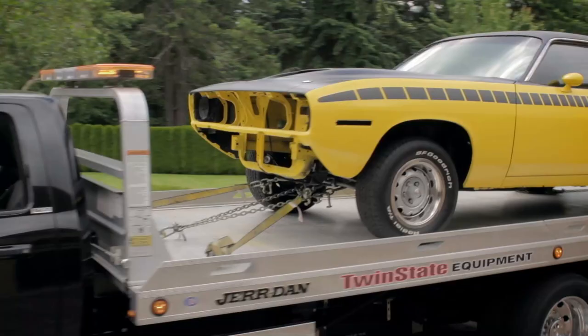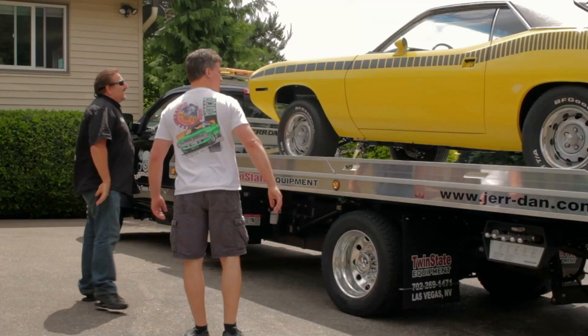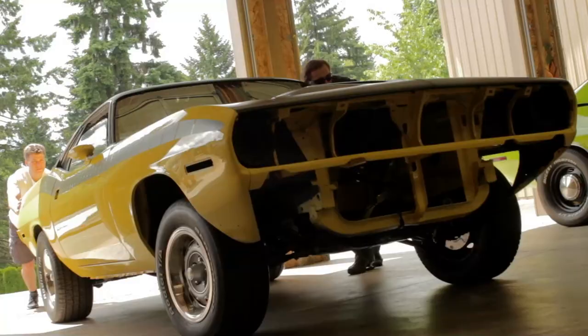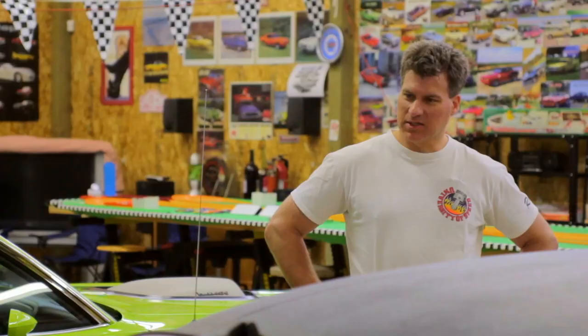We got Chris's AAR Cuda done on time, and I decided it would be really cool to load it up on our rollback and head up to Oregon City to deliver it to him in person. He was blown away — absolutely stunning. He wanted to do his own engine, his own transmission, his own electrical and under the hood stuff. You can see in the video when he looked at it, he damn near had a heart attack when he saw the paint. It was that beautiful. I just couldn't be happier.